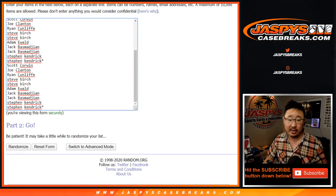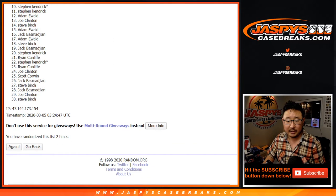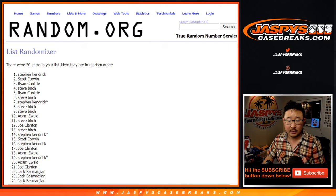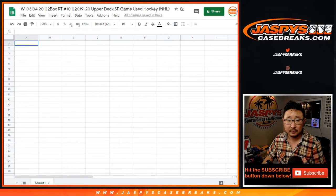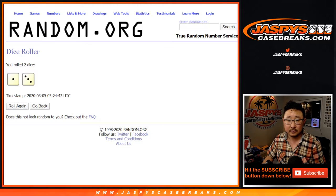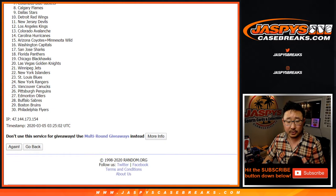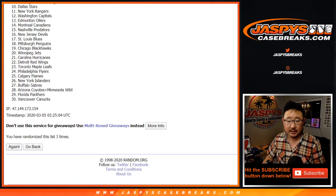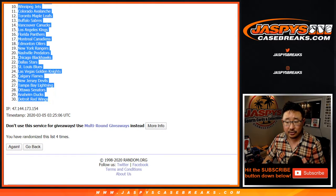Let's roll it, let's randomize it — one and a three, four times for each list. After four times, Stephen Kendrick down to Stephen Kendrick. Four times for the teams, and after four times, we got the Blue Jackets down to the Red Wings.